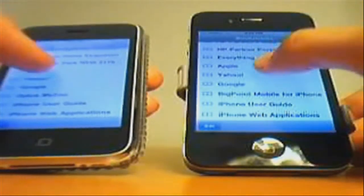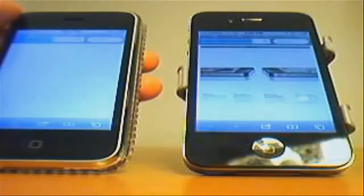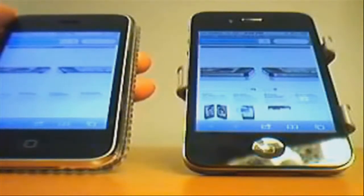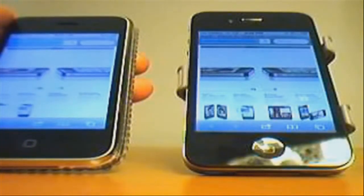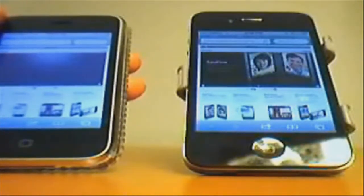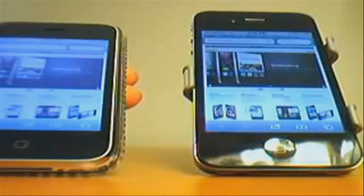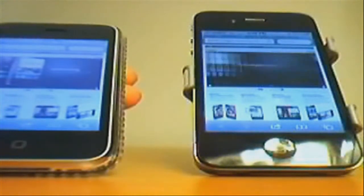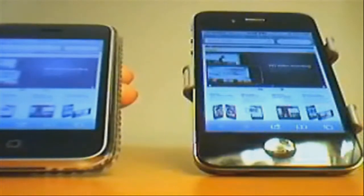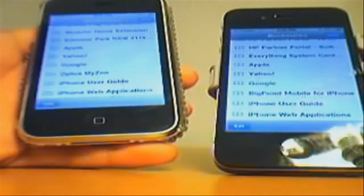One, two, three — you can see that the iPhone 4 is faster and has already fully loaded just a little bit before the iPhone 3GS. Now I will clear the cache, clear the multitasking bar, and do the same process again.